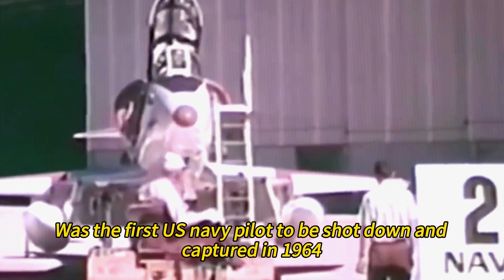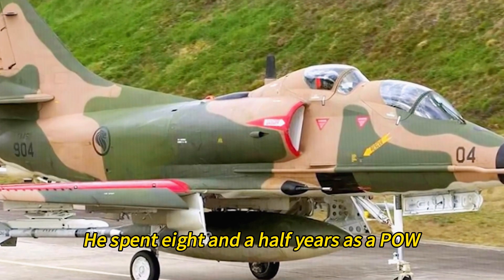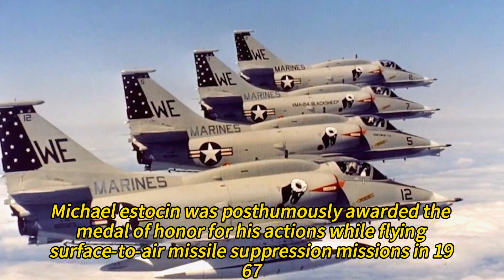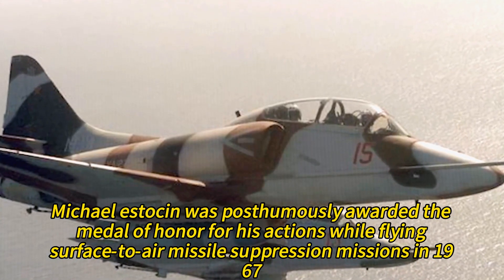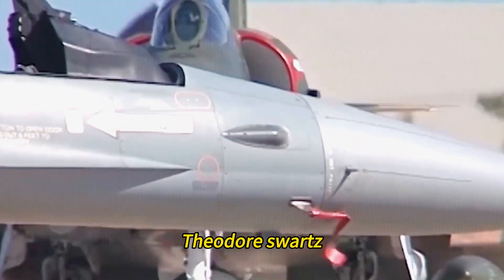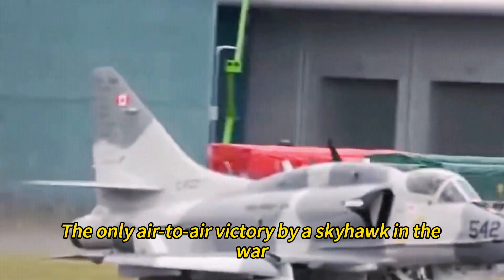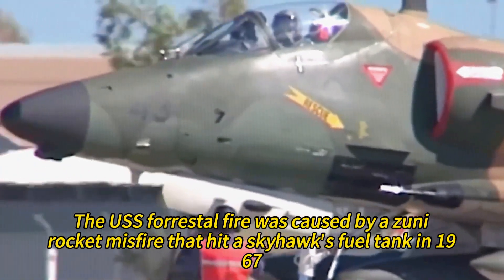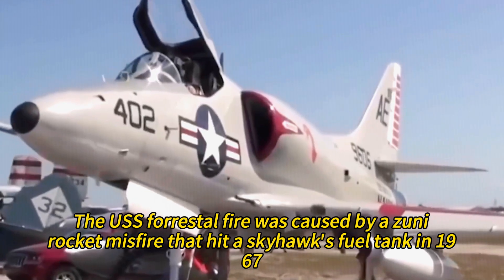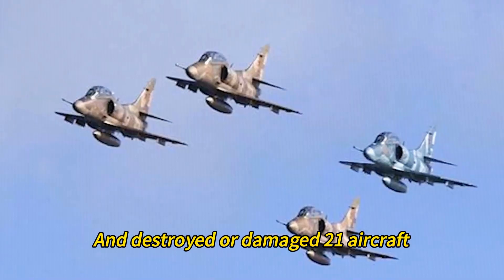Everett Alvarez Jr. was the first U.S. Navy pilot to be shot down and captured in 1964. He spent eight and a half years as a POW, the longest among American aviators. Michael Estocin was posthumously awarded the Medal of Honor for his actions while flying surface-to-air missile suppression missions in 1967; he was shot down and killed on his second mission of the day. Theodore Swartz shot down a MiG-17 with an unguided rocket in 1970, the only air-to-air victory by a Skyhawk in the war. The USS Forrestal fire was caused by a Zuni rocket misfire that hit a Skyhawk's fuel tank in 1967, killing 130 sailors, injuring 161, and destroying or damaging 21 aircraft.